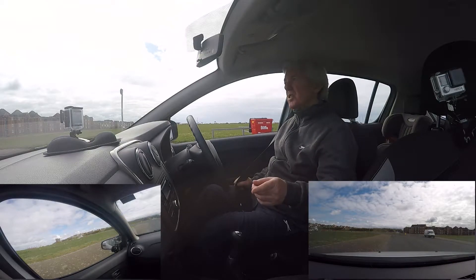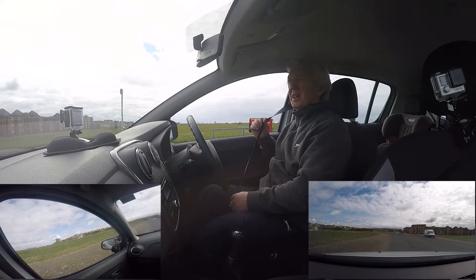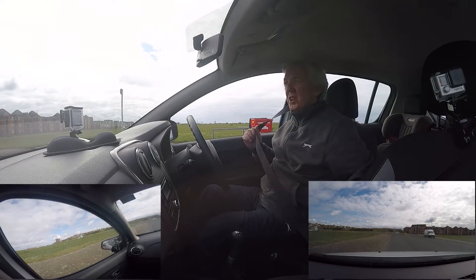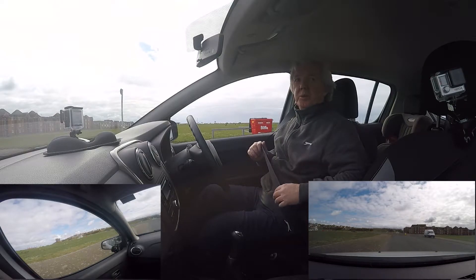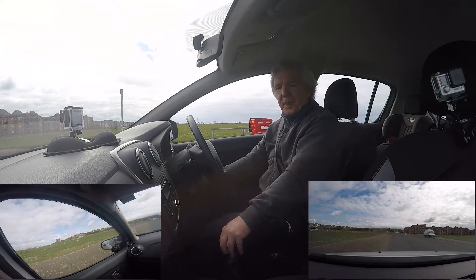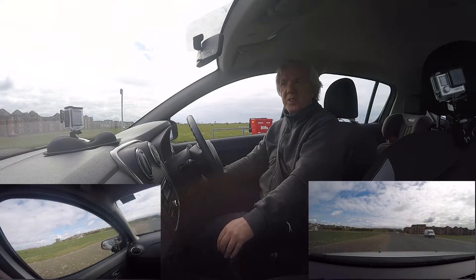I'm going to do a quick run around about three or four roundabouts here to show you the difference. If you've got one of these in your local area, you'll know what I mean. Be grateful if you can subscribe to the channel, leave a comment, give us a like, and press the notification bell — I'm going to be doing plenty of videos and they're all free.